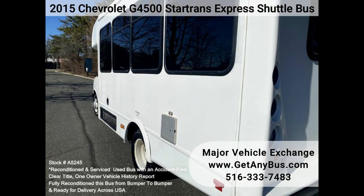This is a one-owner, government fleet-maintained, accident-free, clear-title shuttle bus.